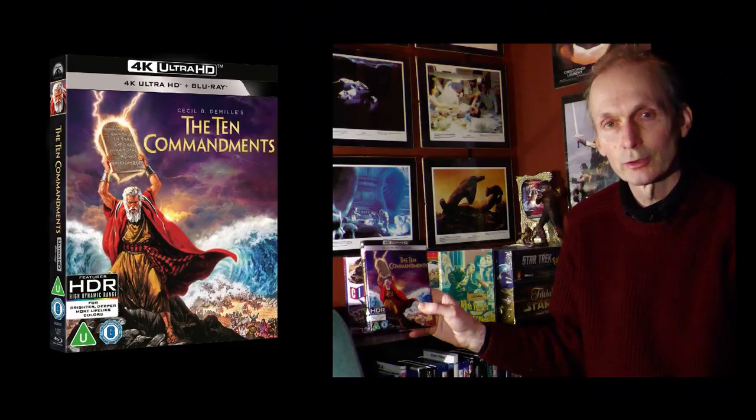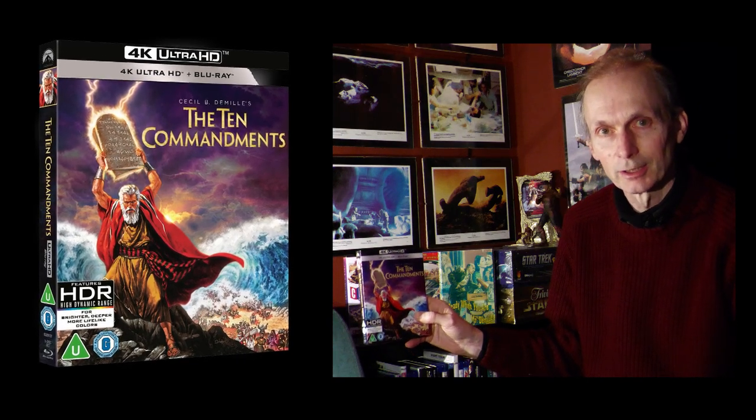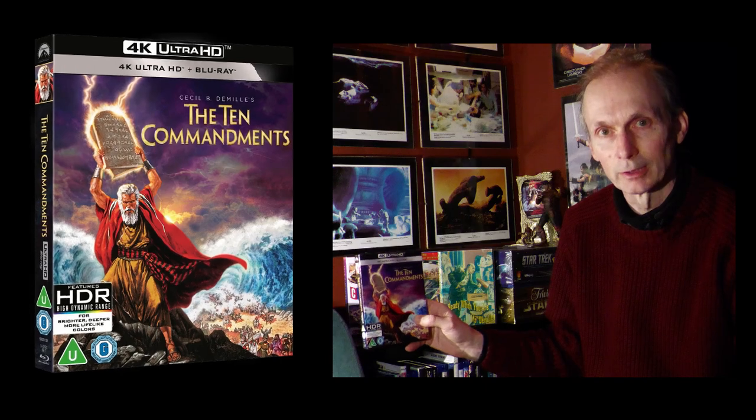As anticipated, the 4K disc of The Ten Commandments is one of the best examples of the format yet seen. Its VistaVision origins, complete with a fine transfer process by Technicolor, means that it looks better than just about every modern release.